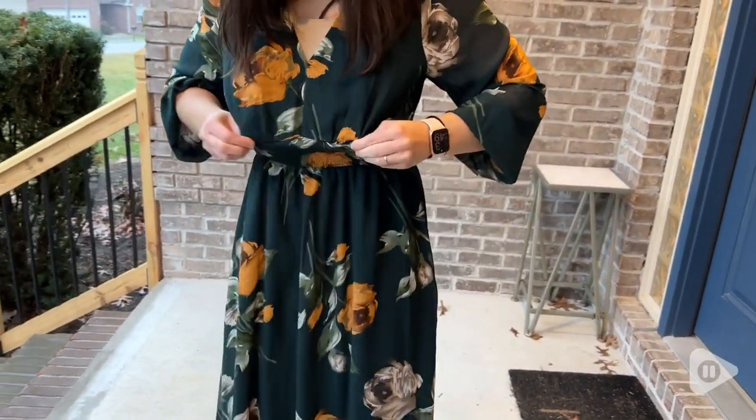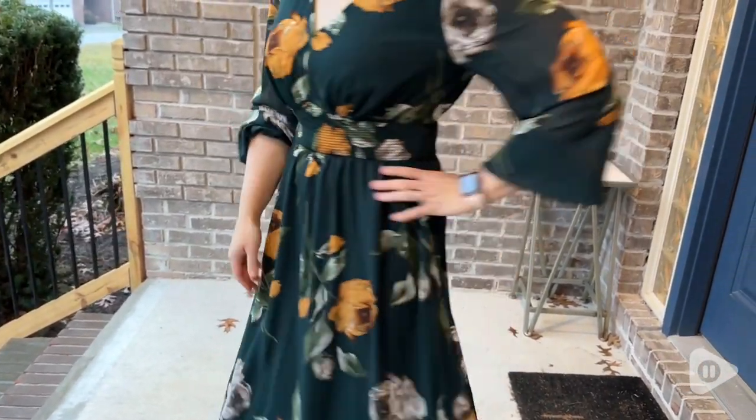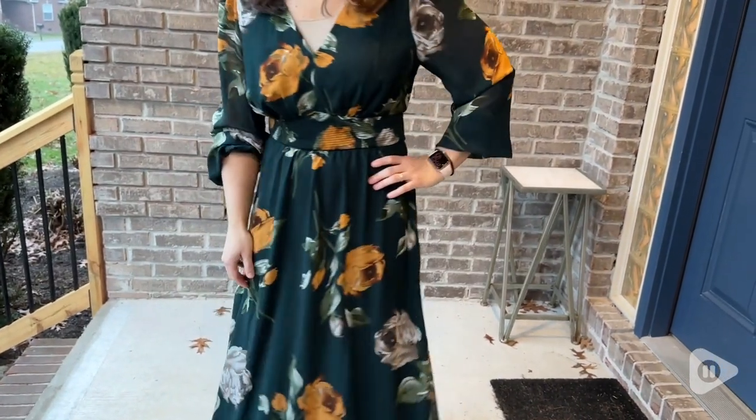It makes this dress so comfortable to be able to wear it all day and you're going to feel great. It's nice and flowy out from the waist, so if you have something you're trying to hide, this dress is definitely going to do it.